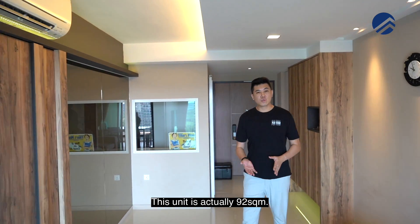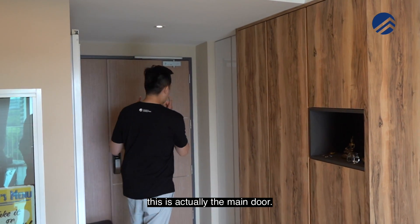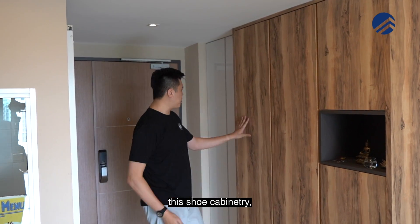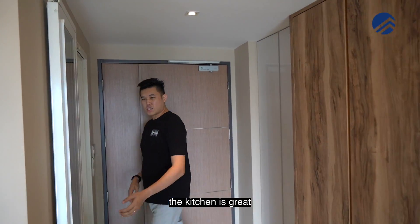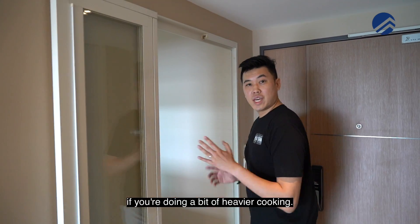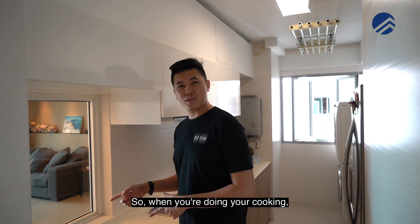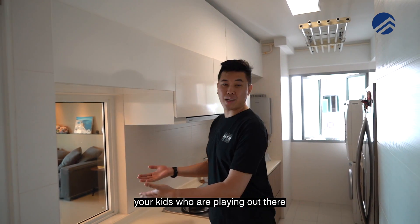This unit is actually 92 square meters, so it's a great size. Along the walkway, this is the main door. Once you come in, you have space for your shoe cabinets inside, and right beside the shoe cabinetry you have your DB box. On my right is the kitchen area. The kitchen is great because they have this bifold door already done up, so you can just close it if you're doing heavier cooking. The developers have cleverly designed this glass panel so that when you're cooking in the evenings, you can still watch your kids playing outside.